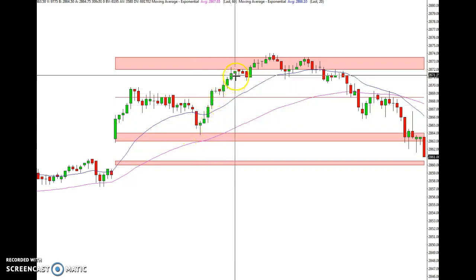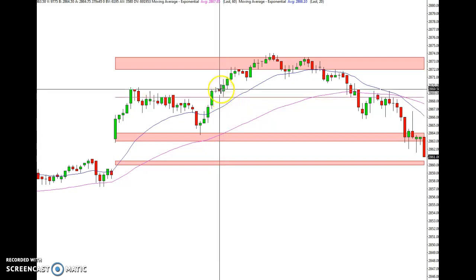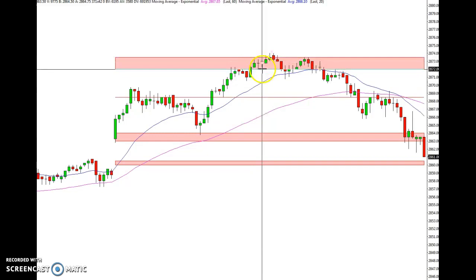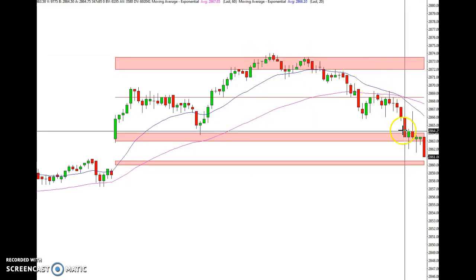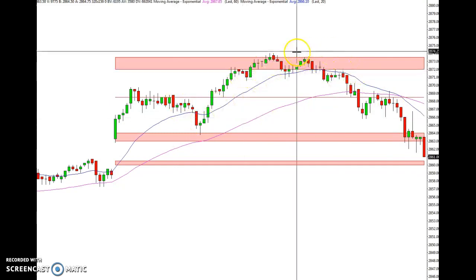There was a bounce up that moved up, stopped, and paused again at the 68 level. Once it broke through, it moved up finally into the 72.5 to 73.5 level, formed a little double top, and then sold off — kind of like picture perfect.